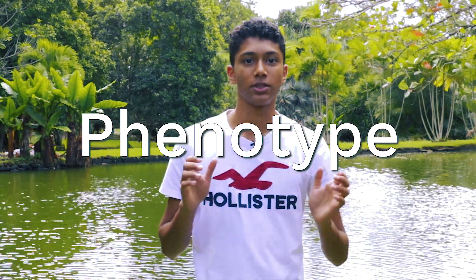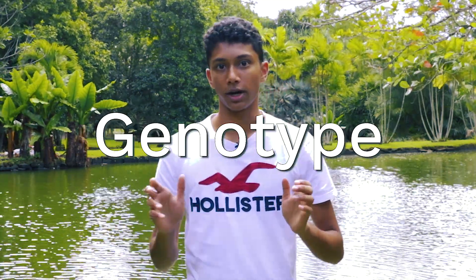Twins share all of their DNA, and because our physical features or phenotypes are heavily influenced by our genes or genotype, they largely end up looking the same.